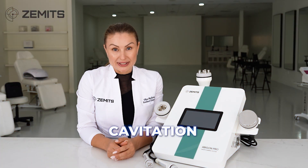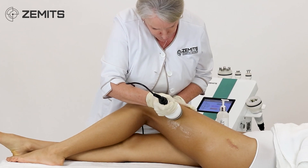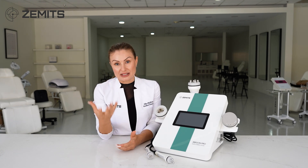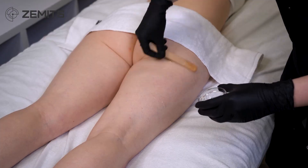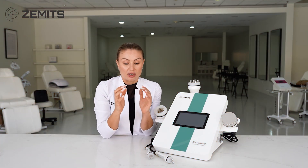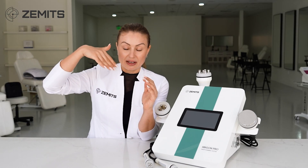Cavitation is a low-frequency ultrasound technology that originated from Italy in the early 2000s. It uses very low frequency ultrasound to get deep into the hypodermis layer of the skin and target fatty deposits. To perform it, you use a handpiece with gel — the gel acts as a conductor, helping the ultrasound waves penetrate deep into the skin.